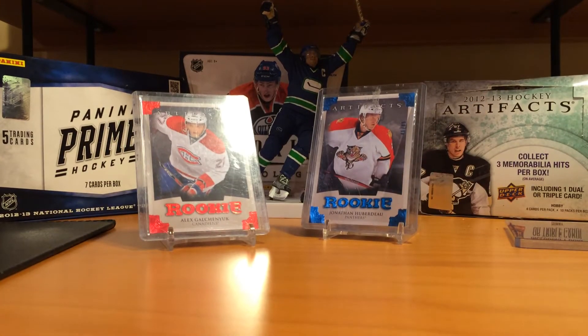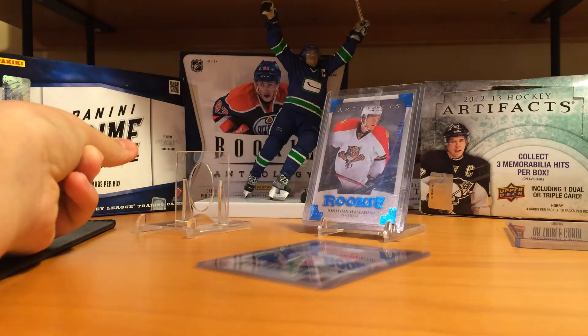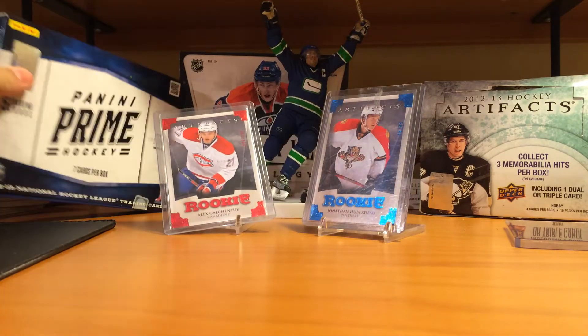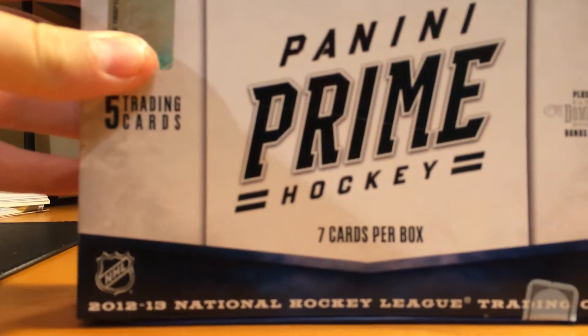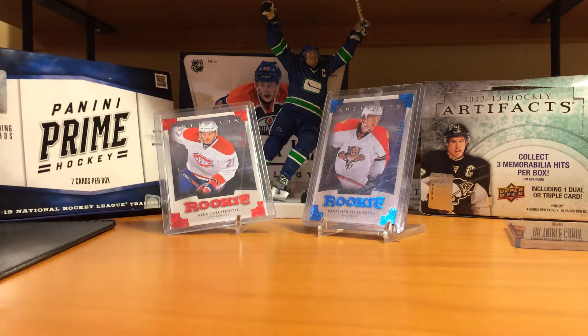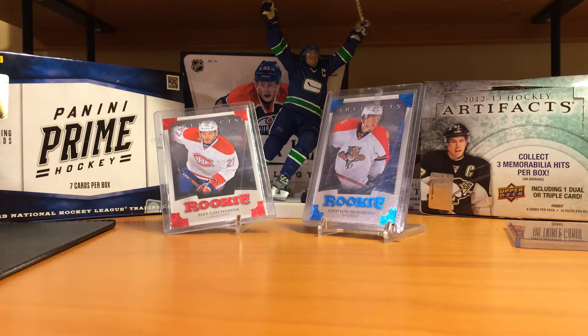You may notice something in the background — didn't mean to do that. Bought a box of this at the show. Card show recap — you will see the original box break after this video.